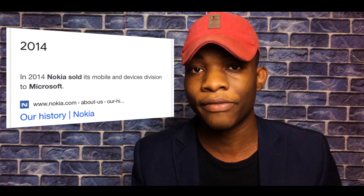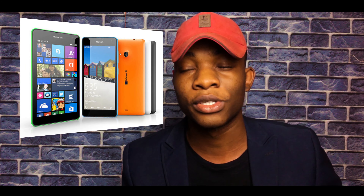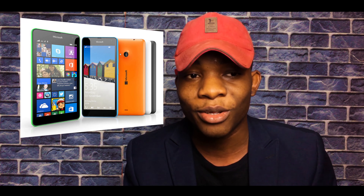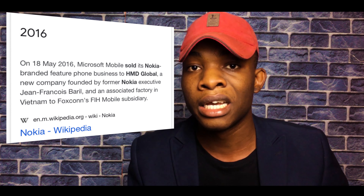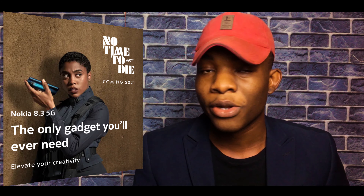When I was growing up, Nokia was regarded as the pinnacle of smartphones. It seems as though they've been on a steady decline ever since then. In 2014, they sold their mobile and devices division to Microsoft, who started making Windows phones — things that didn't go so well. Two years later in 2016, they sold Nokia to HMD Global, and they've been trying to revive the brand, hence the collaboration with No Time To Die.